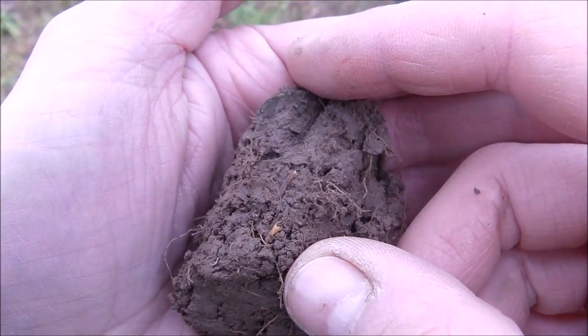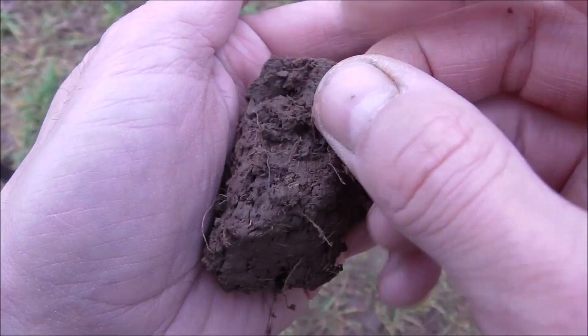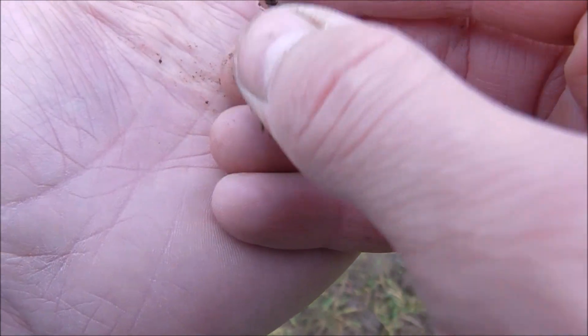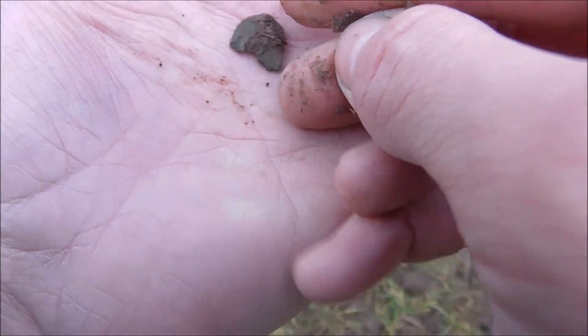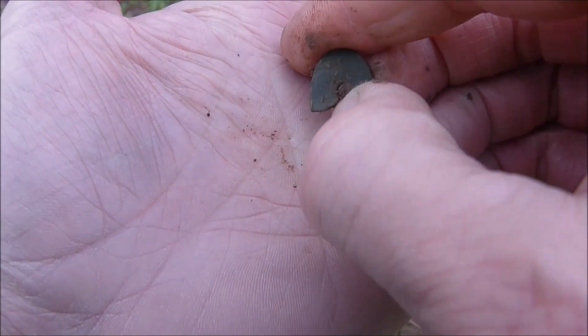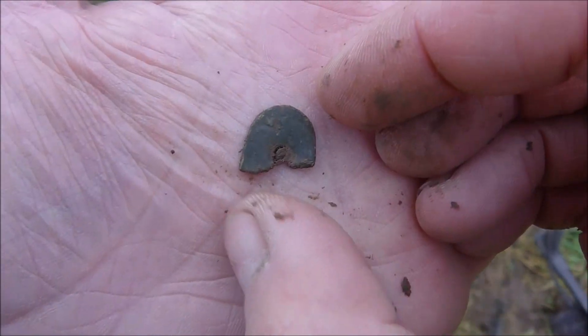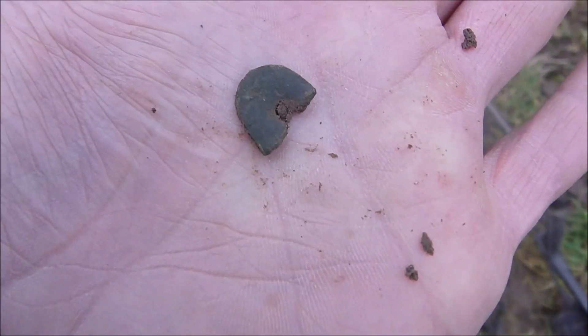Here's my next find. I like the color of it, that's why I switched on the camera, but yeah, it's nothing special I guess.